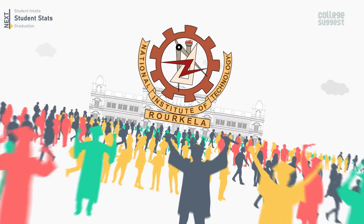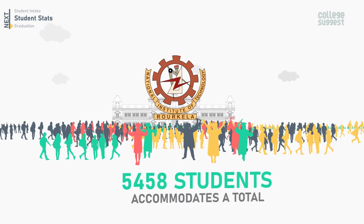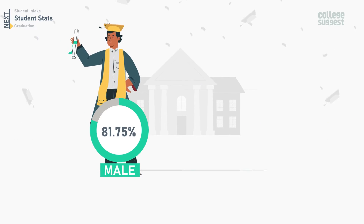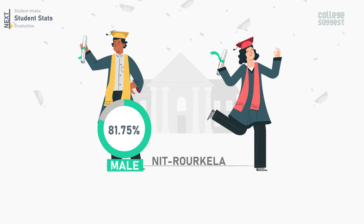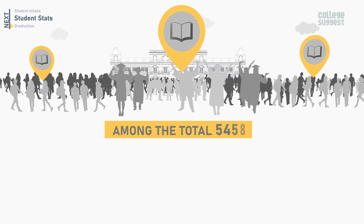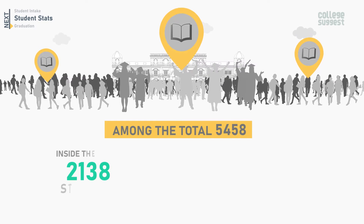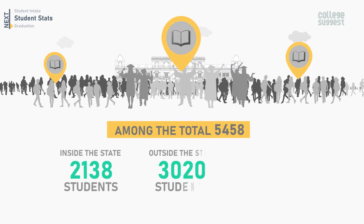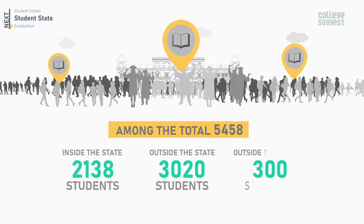NIT Roorkela accommodates a total of 5,458 students. The percentage of male students sums up to 81.75% and female students to 18.25%. Among the total 5,458 students, 2,138 are from within the state, 3,020 are from outside the state, and 300 are from abroad.